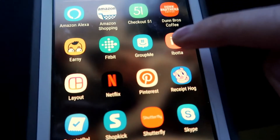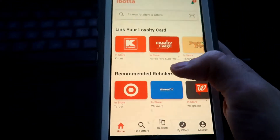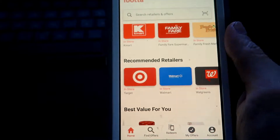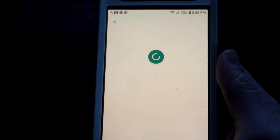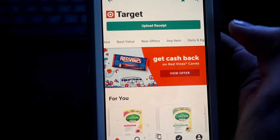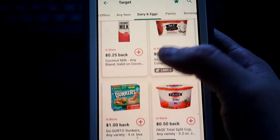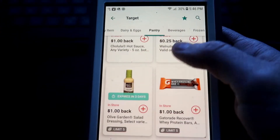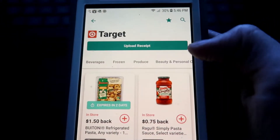The second-to-last tip: use cashback apps. Ibotta and Checkout 51 are great for groceries — they offer savings on items that may not have a coupon or aren't on sale. Check Ibotta before you go into the store. Note these work best for in-store shopping since they typically aren't available for grocery delivery. Ibotta works at multiple stores including Target and Walmart, and also covers non-grocery categories.